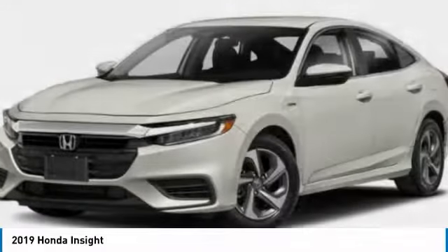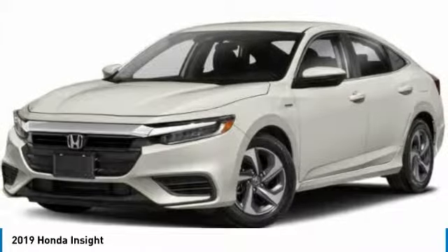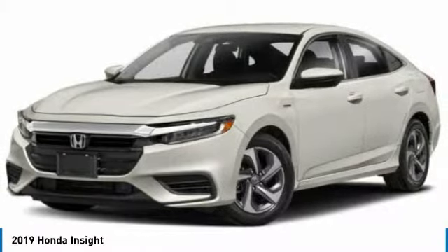Lane departure warning, traction control, Bluetooth, power steering, adjustable steering wheel. Take this vehicle for a spin and see why so many shoppers are now proud owners.